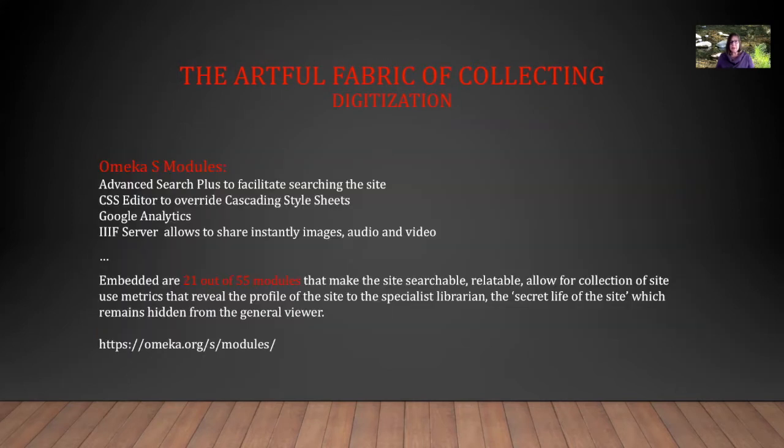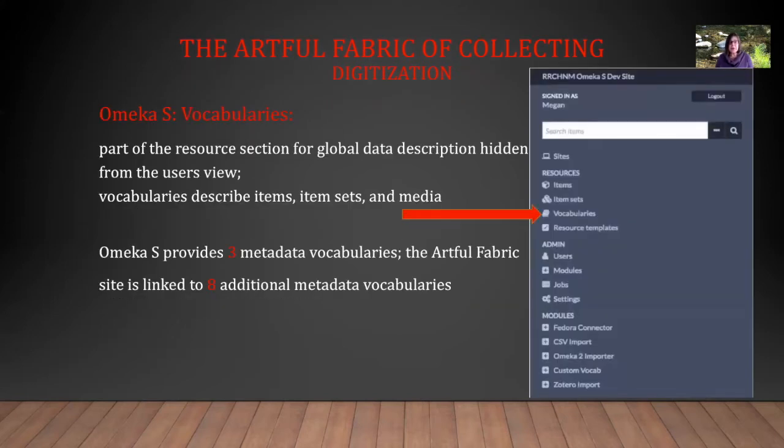Modules and vocabularies are hidden from the user's view. Omeka S has 55 modules; 21 of these were used for the Artful Fabric of Collecting, making the site searchable and relatable and allowing for a collection of site-use metrics that reveal the profile of the site to the specialist librarian — it's the secret life of the site, which remains hidden from the general viewer. Omeka S vocabularies are part of the resource section for global data description and are also hidden from the user's view. The Artful Fabric site is linked to eight additional metadata vocabularies that the specialist librarians included.